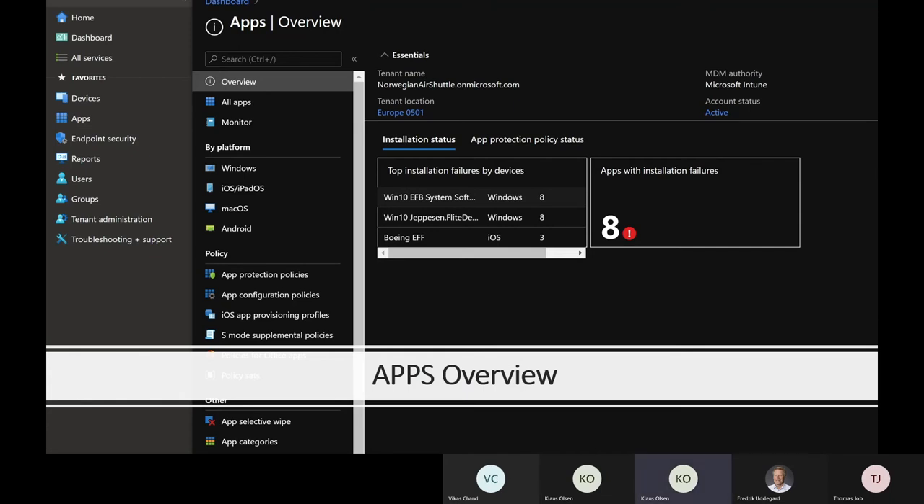Fredrik briefly touched on device management. As you can see, we can manage devices on pretty much all platforms — whether you have Windows devices, iPads, Macs, or Android devices, all of them can be managed within Intune. That means you can manage both your crew's personal iPads or company-issued iPads, and your EFBs, whether they are Windows or iPads.